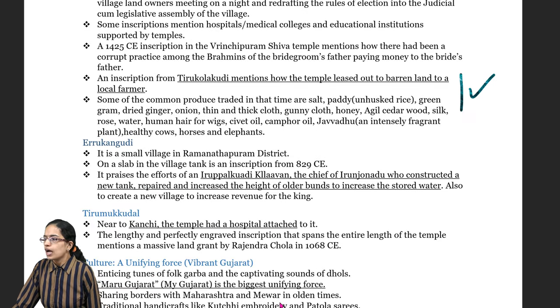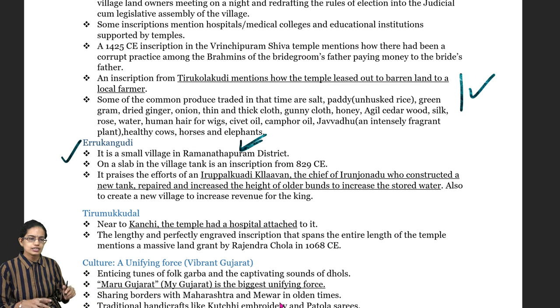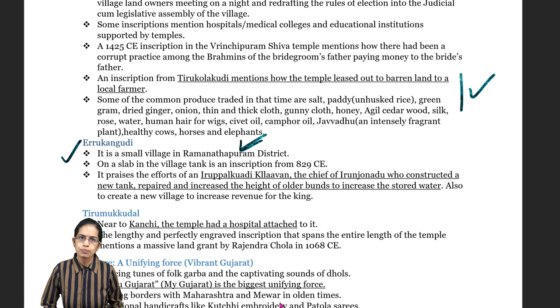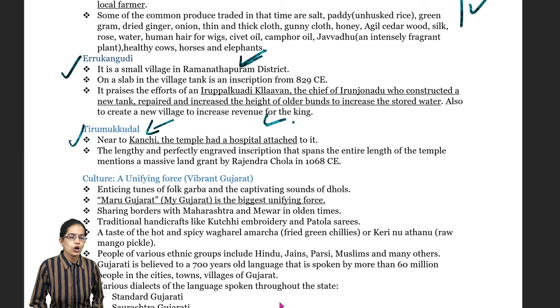Rukkangudi is a small village in the Ratnapuram district where you have a village tank as an inscription, with efforts to build and protect stored water. Similarly, near Kanchipuram, there is a temple which has a hospital attached to it.